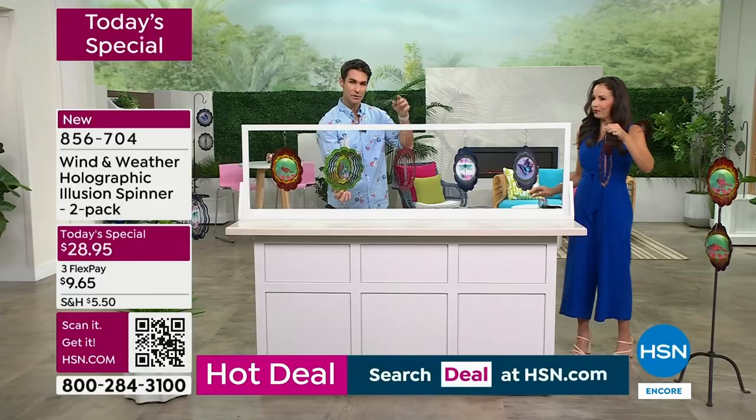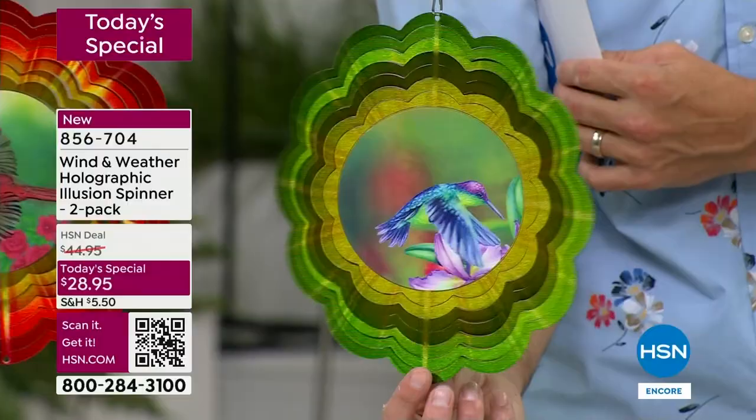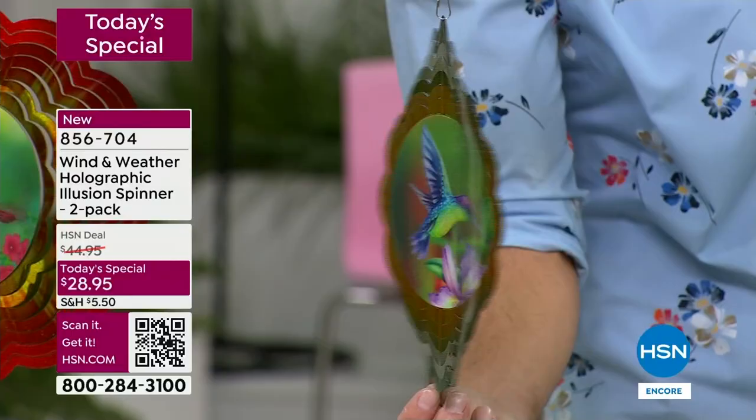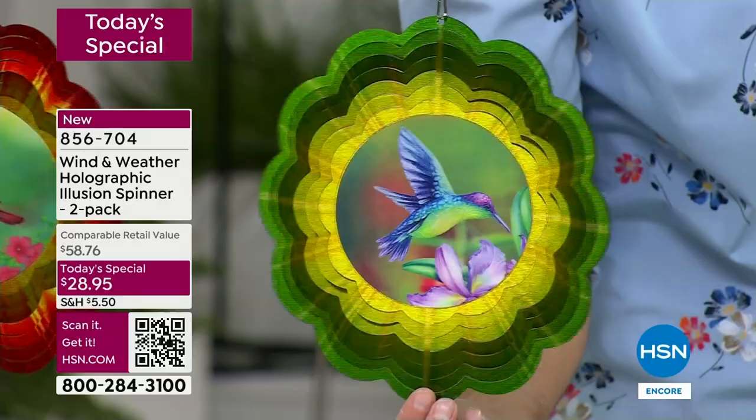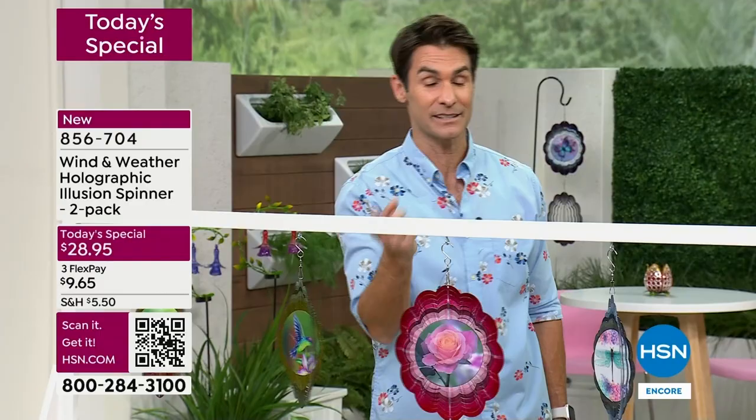That's when things really start to move quickly because you've got everyone from last hour and everyone tuning in right now. This is how you celebrate five years of one of our leading outdoor brands, and this is what you do at customer appreciation - bringing you your favorite items, your favorite motifs, your favorite colors, with a new twist, something special at a great today's special price of $28.95.